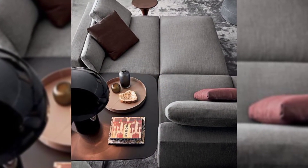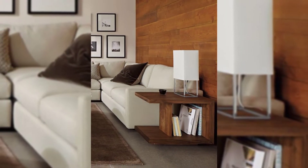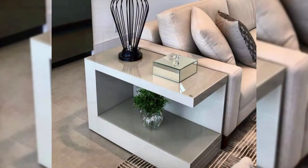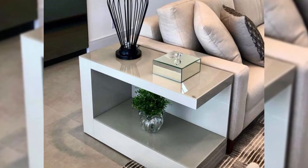Geometrical. Combine straight, curved and angular lines with splashes of color for a graphic look, keeping the background of this living room understated.